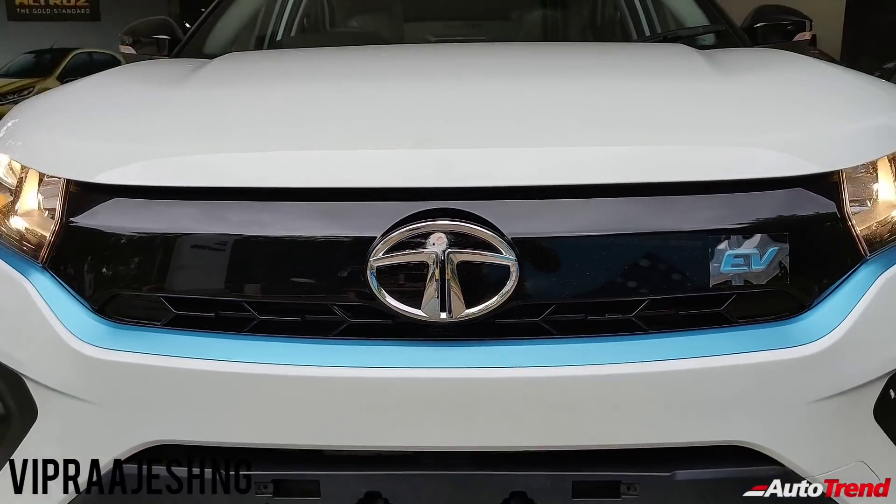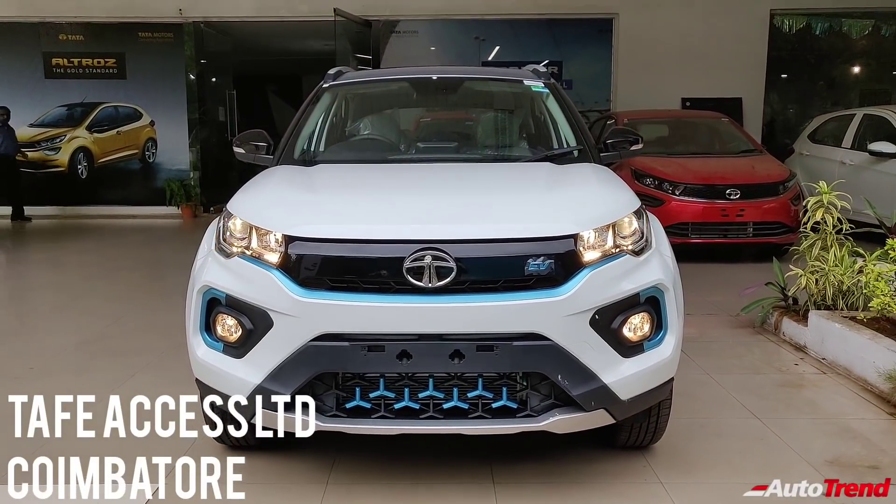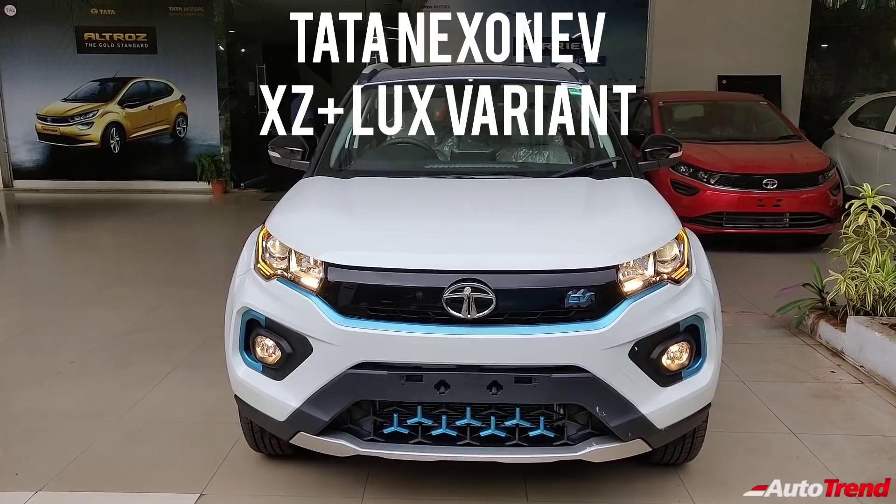Hello everyone, welcome back to AutoTrend TV. I am Viprajesh again from Taffy Access Limited Tata Car Showroom today, and I am here with the new Tata Nexon EV Top Spec XZ Plus Luxury Variant.